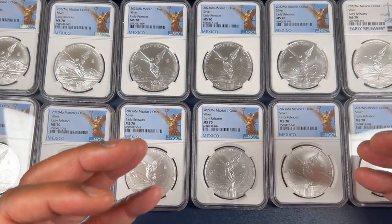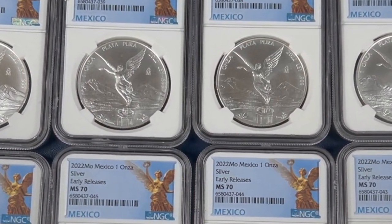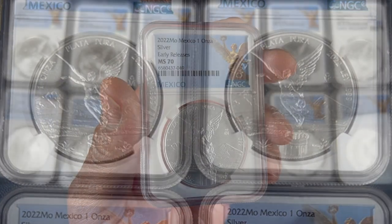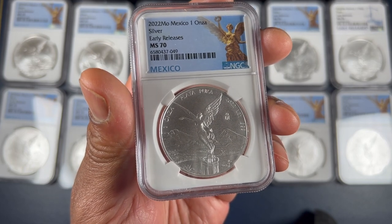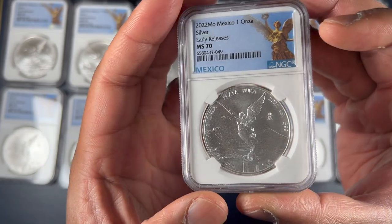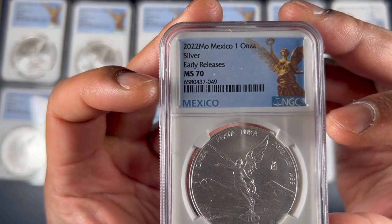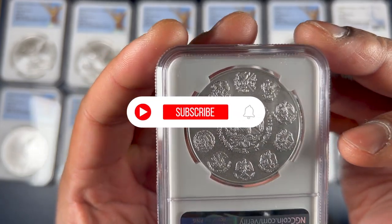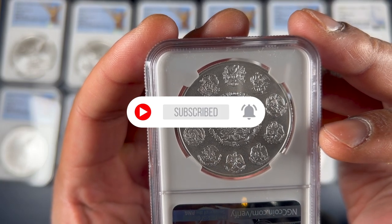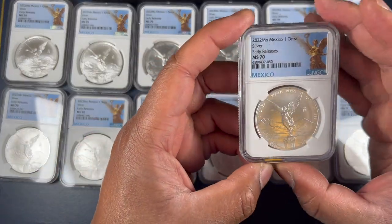Hello friends and welcome to another episode of Weekly Bullion. I've been busy and my stack of libertads has been growing. This is the 2022 NGC Early Releases MS70 libertad — this represents a perfect coin; MS70 is the highest grade. If you're new here, please subscribe to the channel, hit the notifications bell, smash the like button, and while you're at it please consider sharing this video with one of your friends.